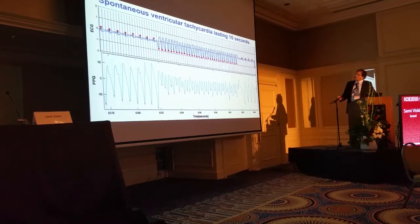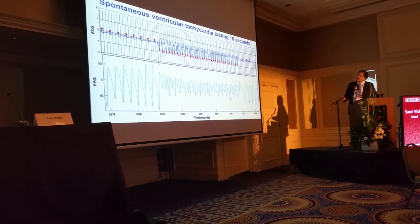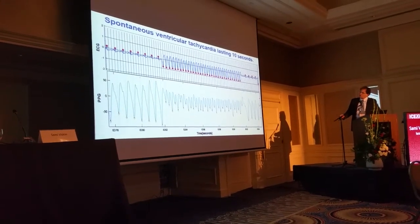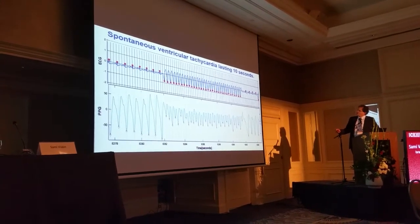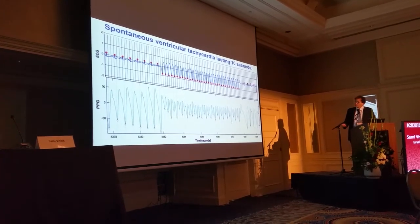Another example of spontaneous ventricular tachycardia lasting 10 seconds. You can see not only the increase in rate but also the simultaneous decrease in amplitude of the PPG signal. Once the tachycardia terminates, we are back to sinus rhythm, also recorded by PPG.